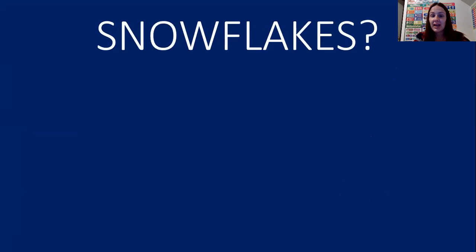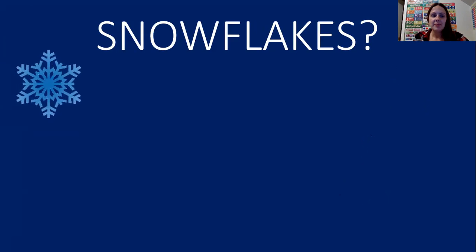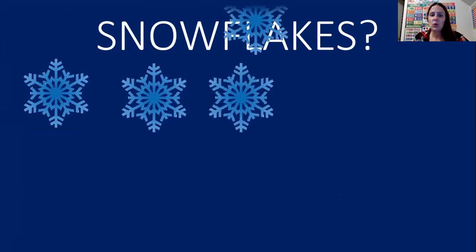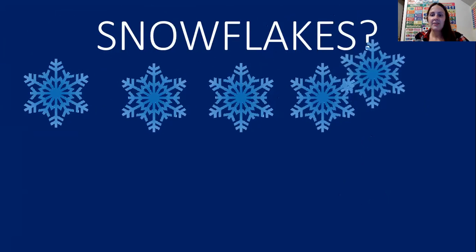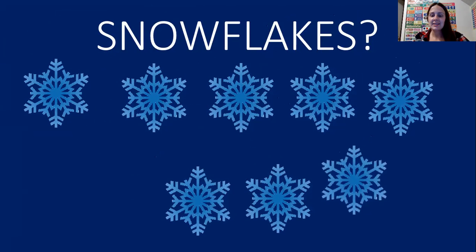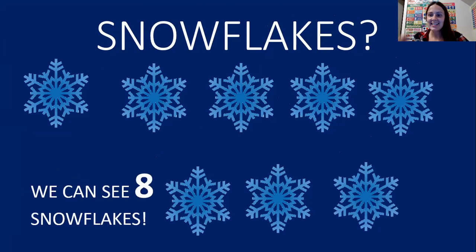The next thing we're going to count are snowflakes. When it snows, we can see snowflakes. One, two, three, four, five, six, seven, eight. We can see eight snowflakes. Great job friends.